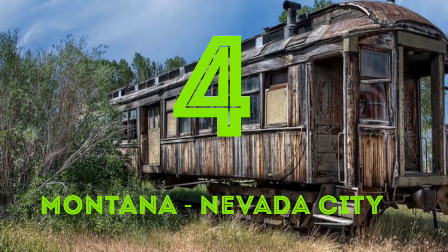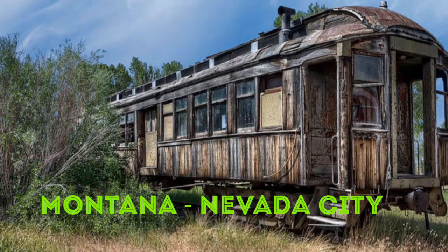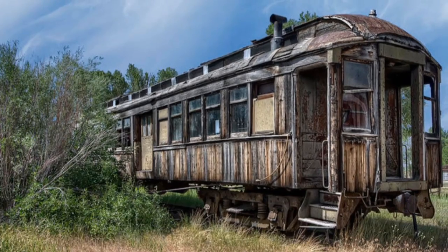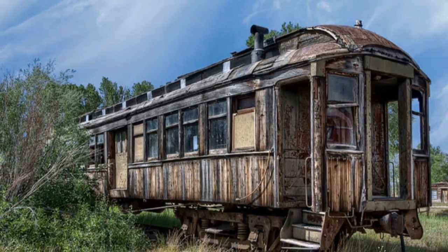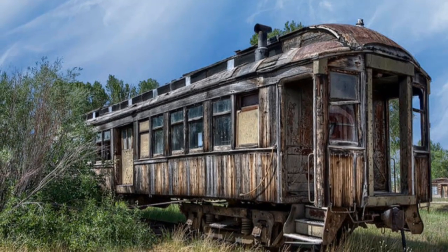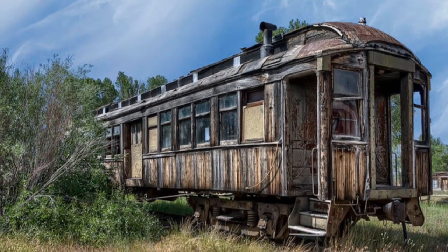4. Montana: Nevada City. Nevada City in Montana is one of the best places to check out abandoned structures of all types. Rusty railroad cars and old wooden dwellings make up the remnants of this ghost town, and you pretty much have free reign to explore.